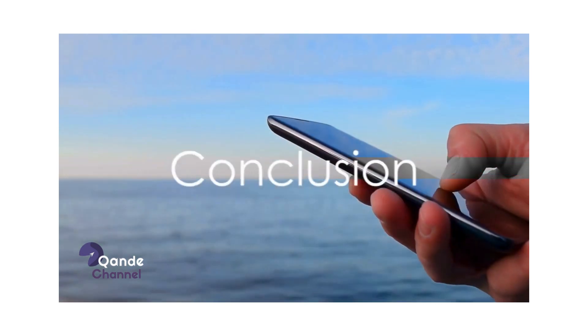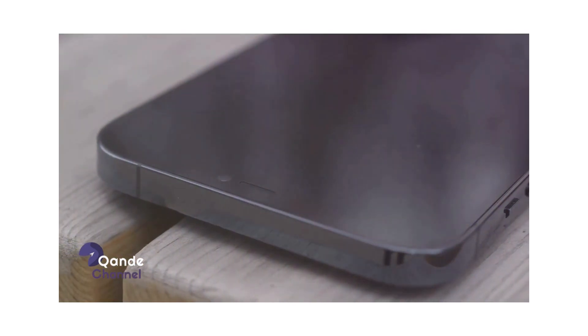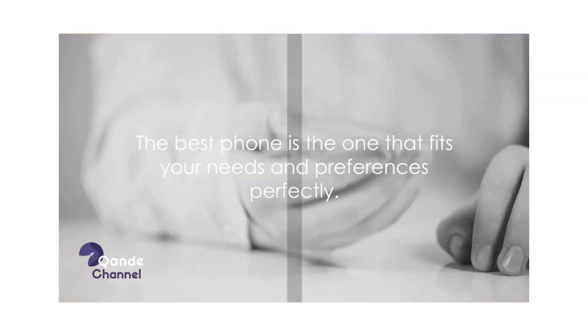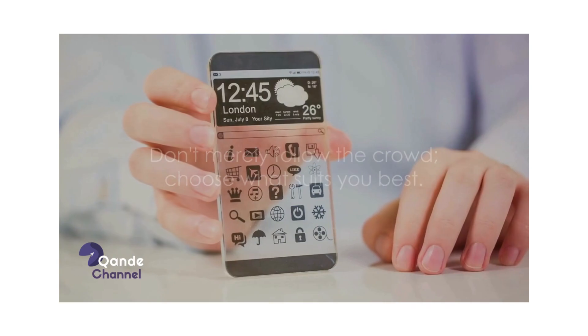So which phone reigns supreme? It's a tough call. Both phones offer cutting-edge technology and top-tier features. However, considering all factors, the Samsung S24 Ultra nudges slightly ahead with its superior display, longer battery life, and larger storage option. But remember, the best phone is the one that fits your needs and preferences perfectly — don't merely follow the crowd, choose what suits you best.